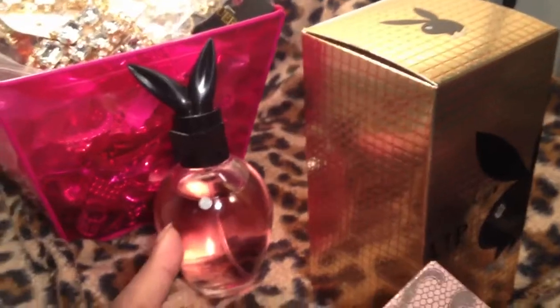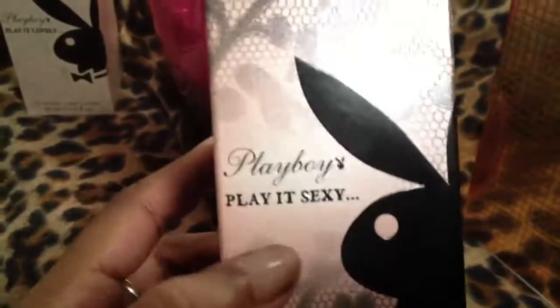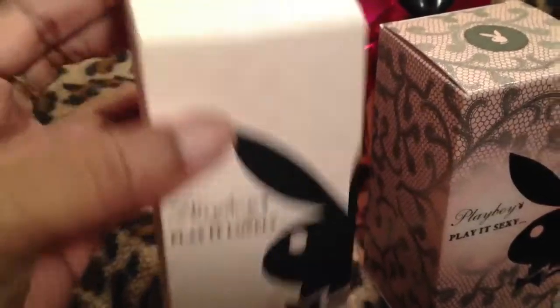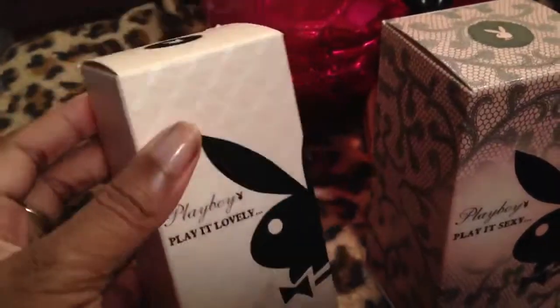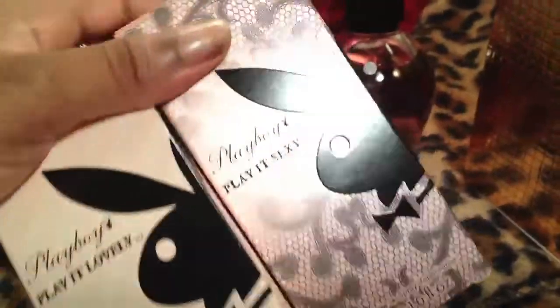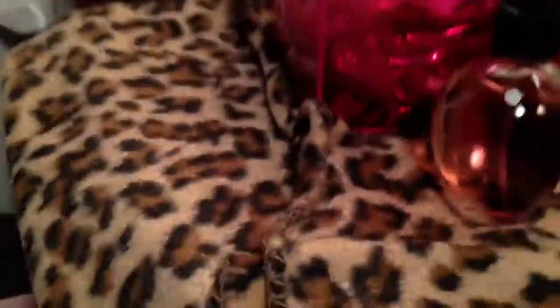I got the 2.5 ounce Play It Spicy and Playboy VIP. This one's the Play It Sexy — there are like 4 or 5 different ones. This one is Play It Lovely, and I have Play It Rock on the way — it hasn't come in the mail yet, but it's also the big size. So I have 2 in the small size and 3 in the bigger size. I just love the packaging on these — the bottle is plain but the packaging is really, really cute, and the fragrances actually smell really nice.